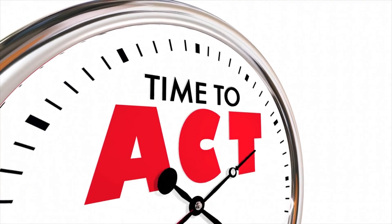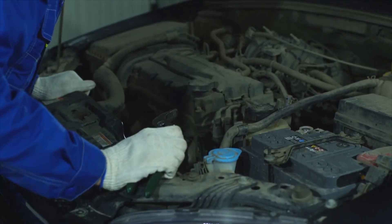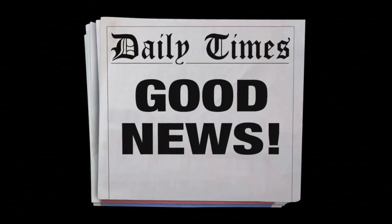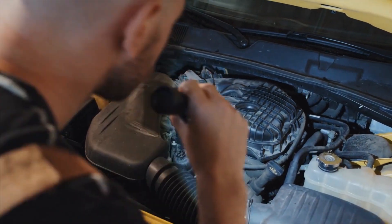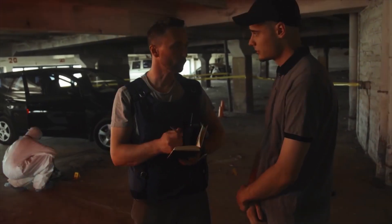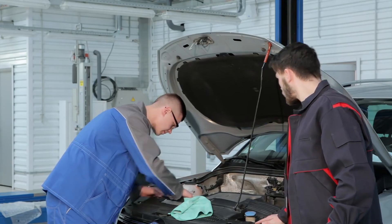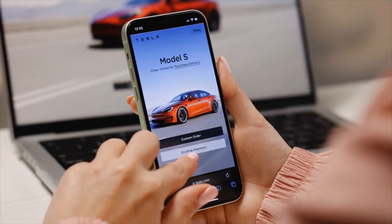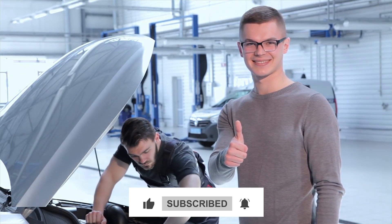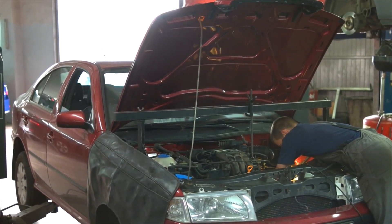Act now before it's too late. A failing MAF sensor is more than just an inconvenience — it's a ticking time bomb that can cripple your engine's performance, burn through your fuel, and leave you stranded. The good news? Catching these warning signs early can save you hundreds, if not thousands, in repairs. Ignoring the issue can also lead to unnecessary wear on other engine components, turning a simple fix into a costly repair. Thank you for watching. If you found this guide helpful, don't forget to like and subscribe for more essential car maintenance tips. Keeping an eye on your MAF sensor can save you from costly repairs and keep your engine running smoothly.